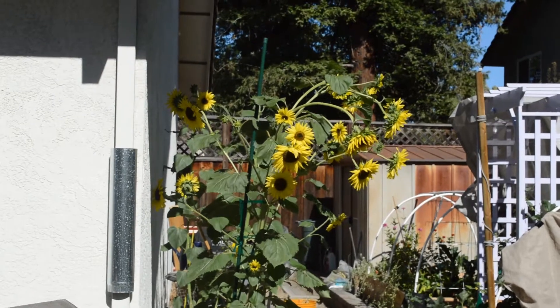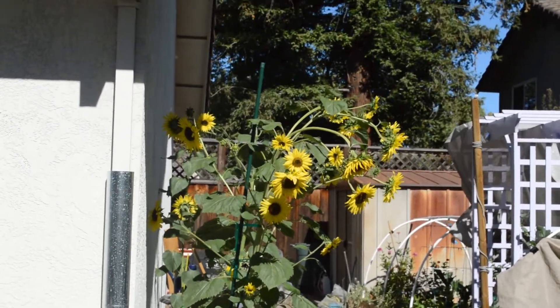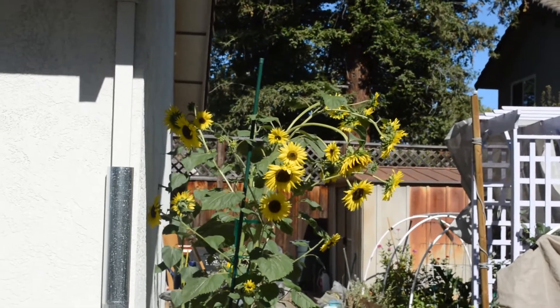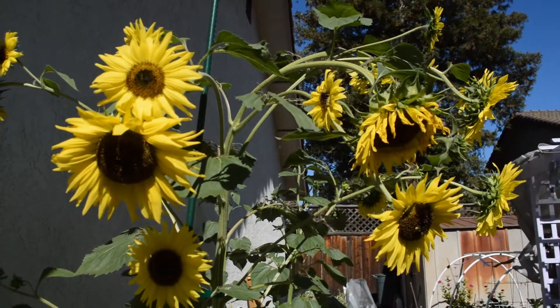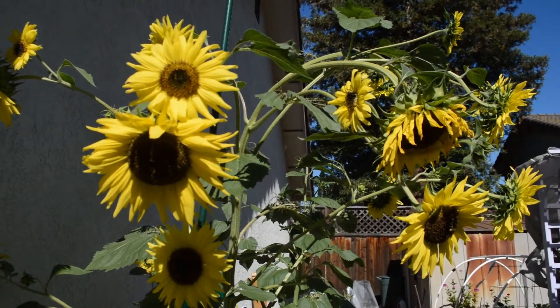I'll take some pictures of the sunflower and show you guys the close-up. They're just so pretty and there are lots of bees, so I have to be careful. Here are some close-ups — they're beautiful. I love sunflowers, they're so pretty. I love the yellow.